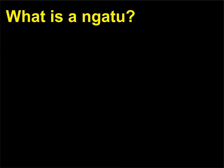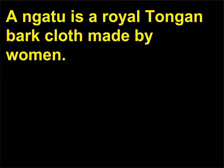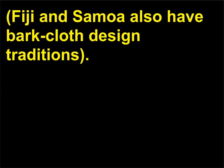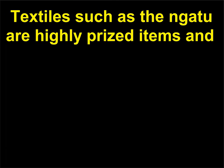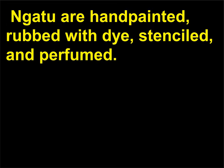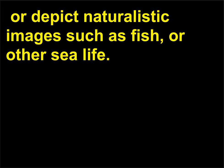What is a Ngatu? A Ngatu is a royal Tongan bark cloth made by women. The Kingdom of Tonga is a group of over 100 islands located southeast of Fiji and southwest of Samoa. Fiji and Samoa also have bark cloth design traditions. Textiles such as the Ngatu are highly prized items and are given as gifts during ceremonies and special occasions. Ngatu are hand painted, rubbed with dye, stenciled, and perfumed. Usually deep brown, black, and beige in color, they can feature highly abstract designs or depict naturalistic images such as fish or other sea life.